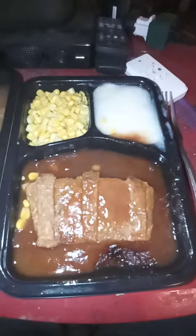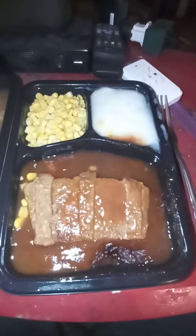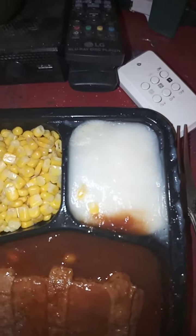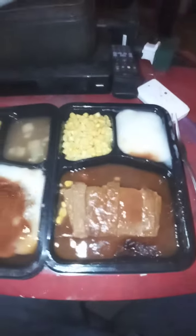This is their version of a pork rib with mashed potatoes and corn put together. Now I'm going to tell you like this.